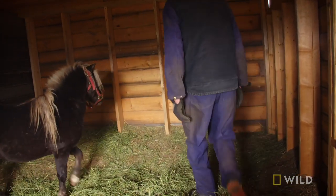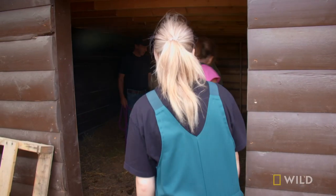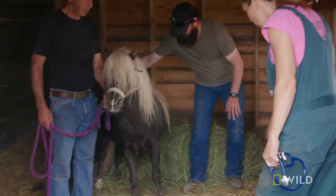Easy boy. The mini horse isn't used to being handled or restrained. Just stay out, actually, Maya, because I don't want to get run over.